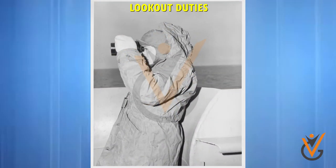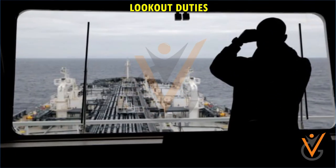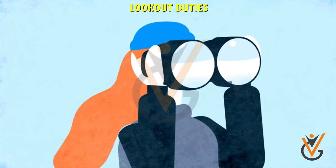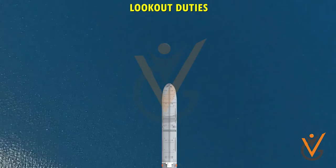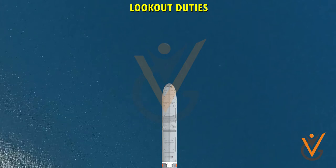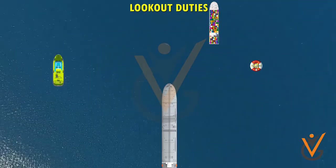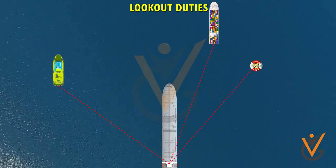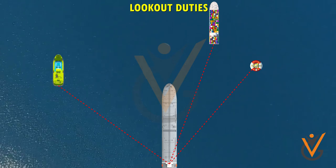Lookout duties: a lookout man on duty will be appropriately dressed for the weather — warm clothes, gloves, raincoat. Keep an all-round lookout by sight and hearing. Report any sighting and any sound signals to the OOW (Officer on Watch). Sound signals, lights, and other objects are promptly detected and their approximate bearing in degrees or points is reported to the OOW.